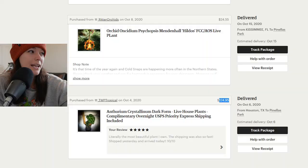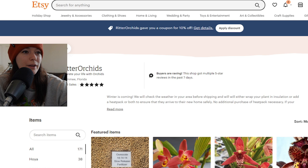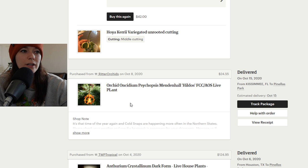Next up is an Oncidium. I'm pretty positive I've killed this plant — I do not have this Oncidium anymore. This was probably one of my first ever more exciting and exotic orchid purchases and I killed it pretty immediately. Not horribly immediately, but pretty immediately.